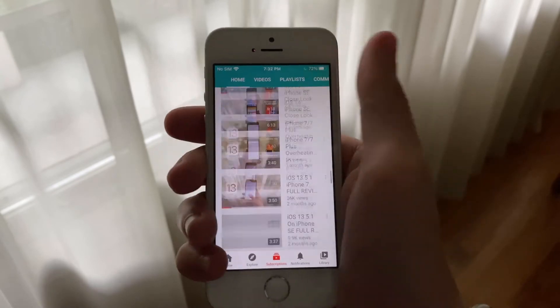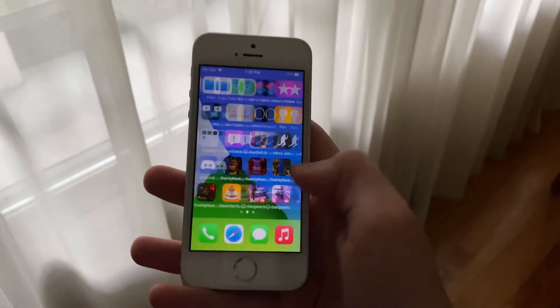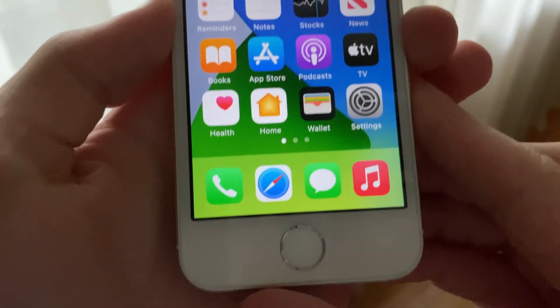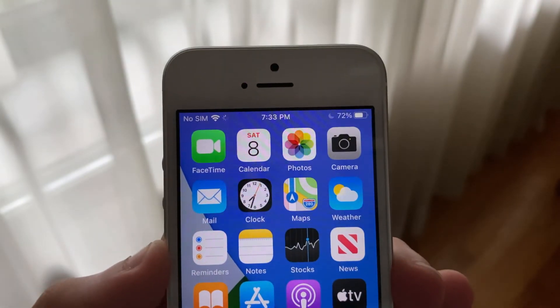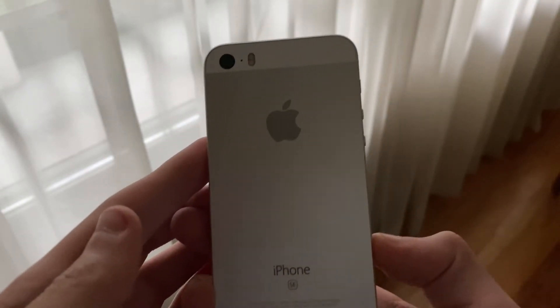After updating to iOS 14 Developer Beta 4, I have noticed significant overheating no matter what I'm doing on the phone. This seems to be shared across all iPhone models, as it happens on my iPhone 7 and my iPhone 11 as well. Many others seem to be experiencing more overheating with Beta 4 too.